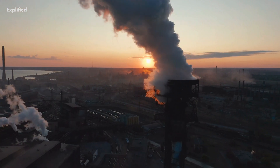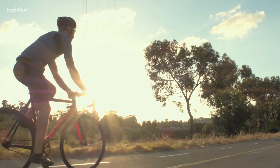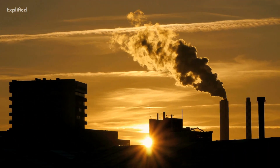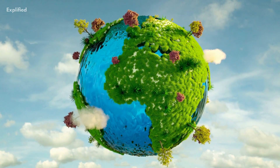Finally, we can reduce our carbon footprint by making lifestyle changes, such as reducing our use of single-use plastics, driving less, and consuming less meat. By reducing our impact on the environment, we can help to slow down the rate of climate change and protect our planet for future generations.